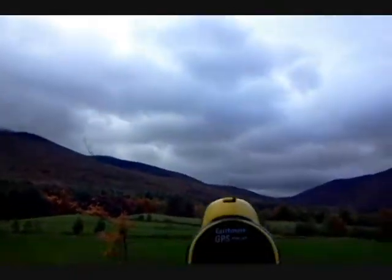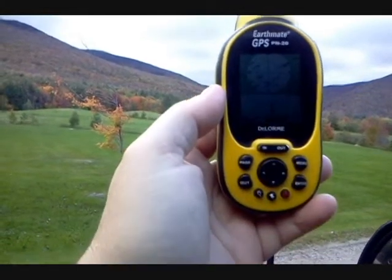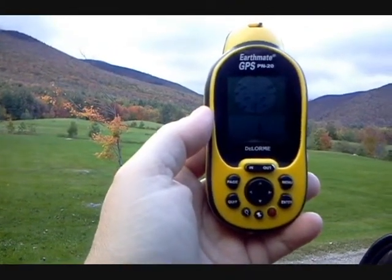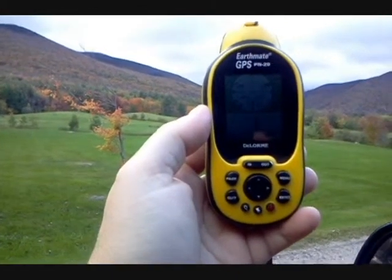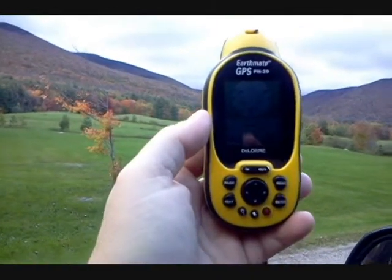There's today's cloud cover. I've got the DeLorme GPS PN-20, and I'm only getting one satellite. Now with my old Magellan, it would do a lot better. However, the Magellan never had the base maps like the Earthmate does.